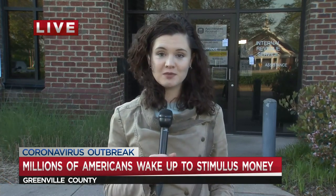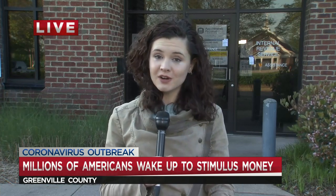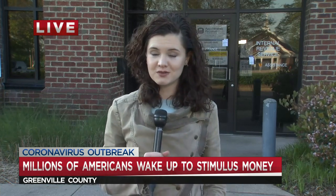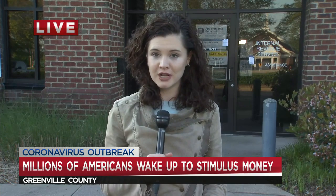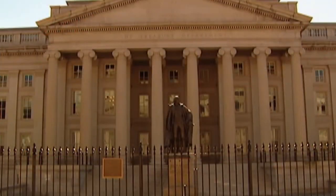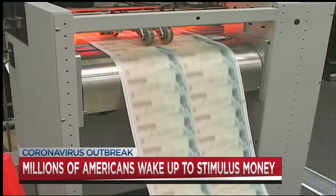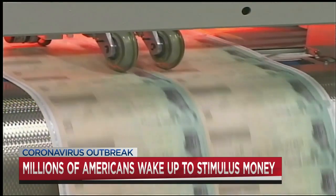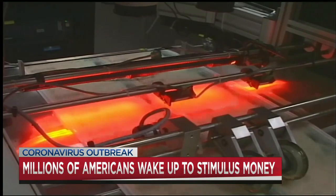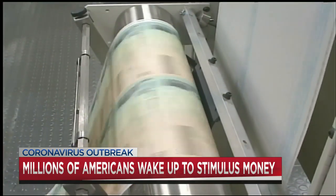Make sure you're checking your bank accounts this morning, because if you have direct deposit with the IRS, it's likely that you've already gotten your check deposited — so make sure that's one of the first things on your list this morning. This is all part of that $2.2 trillion stimulus package that President Donald Trump signed into law last week. Payments per person could be up to $1,200, which could make a big difference for people who have been struggling to make ends meet during this coronavirus crisis.